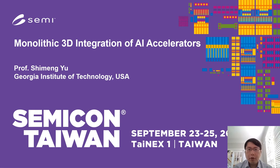Hello, everyone. I'm Ximeng Yu from Georgia Tech. Today it's my great pleasure to be virtually invited to Semicon Taiwan SIP Global Summit. I'd like to share some of our research progress in the field of monolithic 3D integration of AI accelerators.